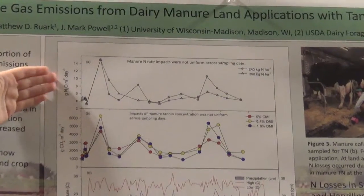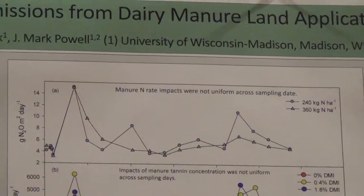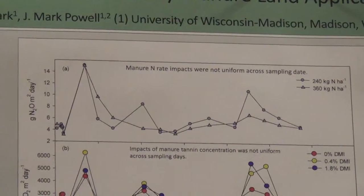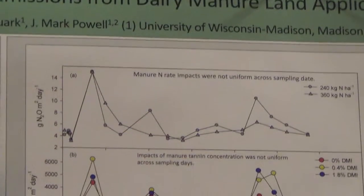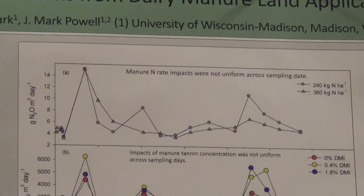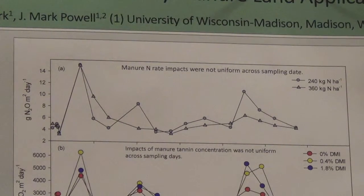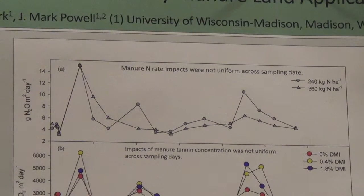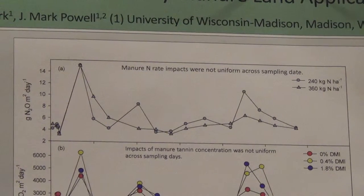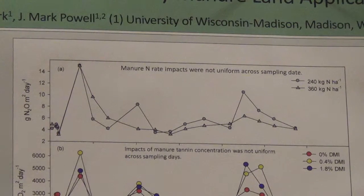For nitrous oxide emissions, what we saw most was that they were impacted by the manure nitrogen rate of application — with the lower nitrogen application rate, we saw less nitrous oxide emissions coming out of the soil. When we measured all rates cumulatively, tannin did have a mitigating effect on nitrous oxide emissions, though that was not statistically significant. This suggests trends showing that tannin added to feed can reduce total nitrous oxide emissions.